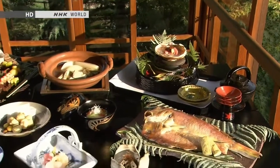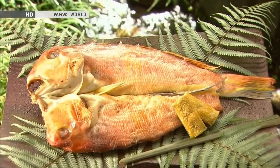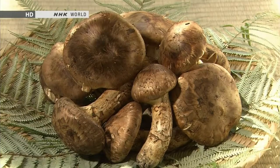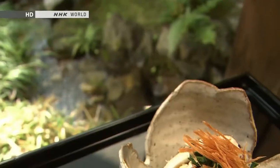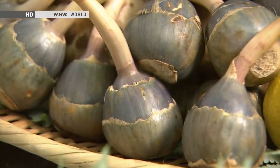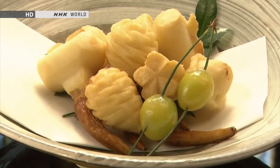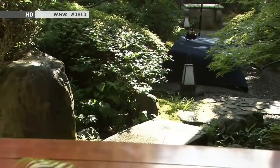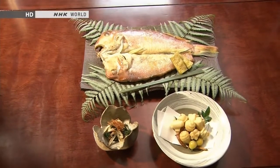In kaiseki cuisine, many clever techniques are used to evoke a sense of the seasons. This course features tile fish, in season during the winter, paired with ingredients associated with other seasons. Matsutake mushrooms are a typical autumn delicacy — an ingredient from the season just passed is called nagori, and the matsutake evoke a lingering memory of autumn. Arrowhead bulbs are associated with spring; an ingredient used ahead of its season is called hashiri. The bulbs are peeled and carved into auspicious shapes, sending a message to the diner that spring is just around the corner. Serving out-of-season ingredients alongside those in season is a subtle way to draw attention to the changing of the seasons.